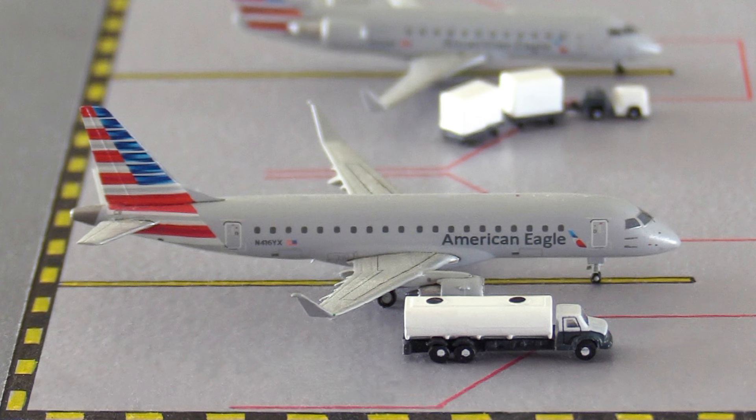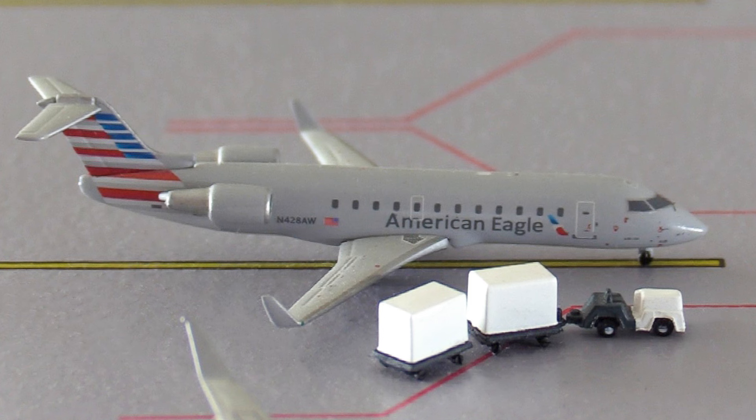Starting off here we have this American Eagle Embraer E175. This aircraft has just arrived in from Boston, Massachusetts and it's going to be heading out to Columbus in Ohio. Next up here we have this American Eagle CRJ-200. This aircraft has arrived in from Pensacola in Florida and it's going to be heading out to Lansing in Michigan.